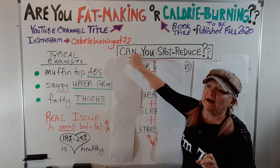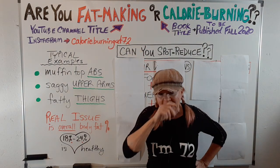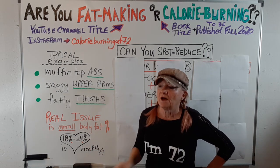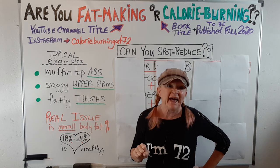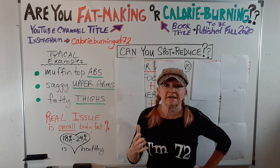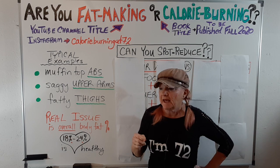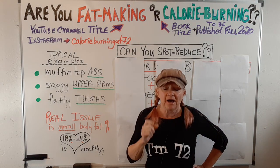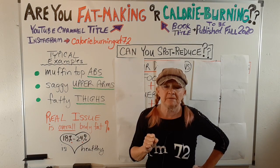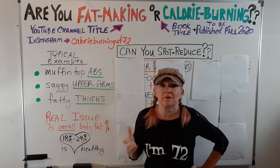What I often say to these people: abs are seen in the kitchen, or you can't outrun a bad low-fiber diet. As a personal trainer, I can help you strengthen your abs, your triceps, or your legs. I can help you build up your muscle tissue percentage, and therefore you'll be lowering your body fat percentage as you go. Weight training is a very efficient way to do that.